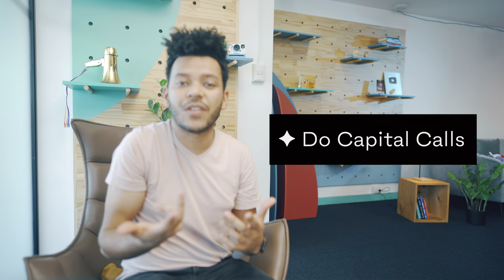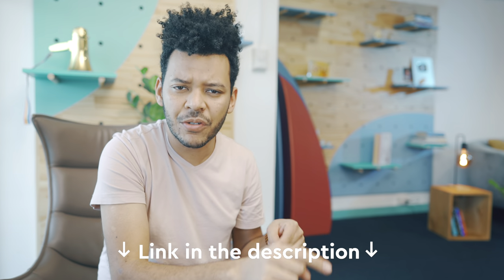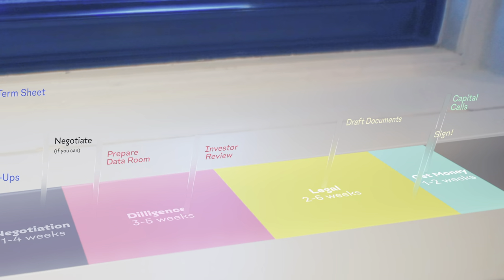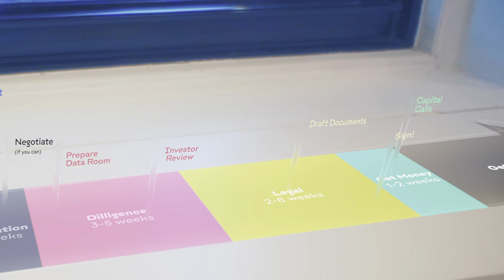Reviewing the fine print and collecting all the signatures is going to take about a month — maybe a little less for a SAFE or convertible note. Even after documents are signed, the round isn't done. Now you need to do capital calls: share wire instructions with your investors, and they only transfer their money once that's done. Budget a couple of weeks from the moment round documents are signed until all the money finally lands in your company's bank account.